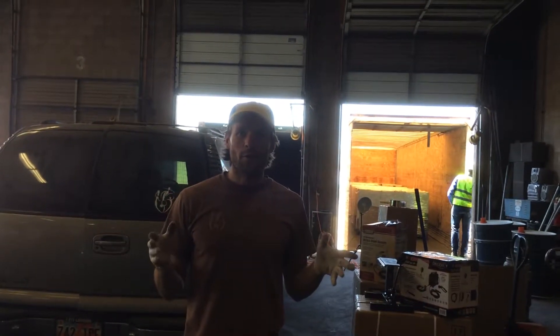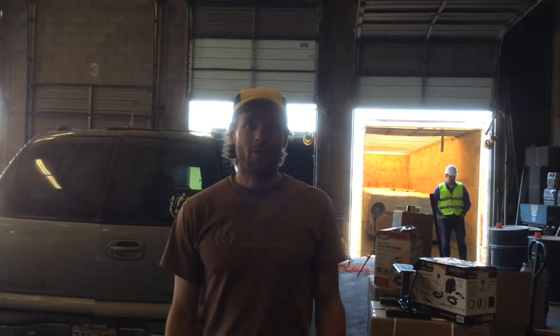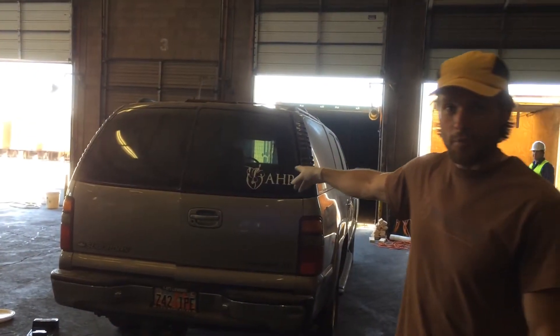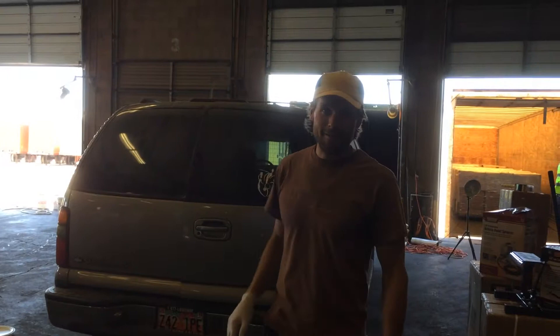The day is finally here when we are loading the 40-foot container to go to the Africa Heartwood Project Orphan Home and Homestead. We've got the Suburban that was donated by the Dunkley family. This is going to the Heartwood Orphan Home in Zwanatown. So thank you Dunkleys.